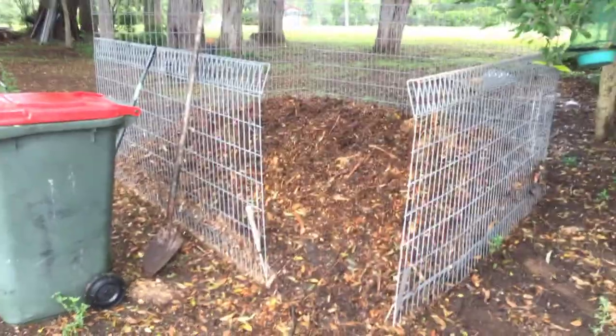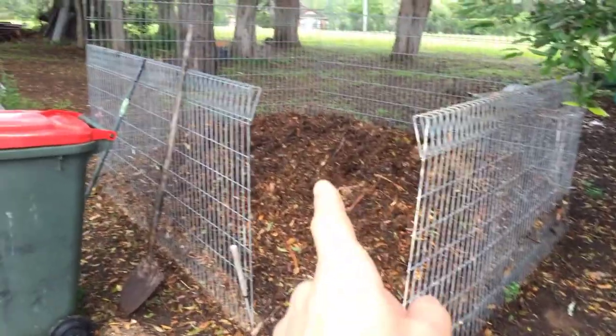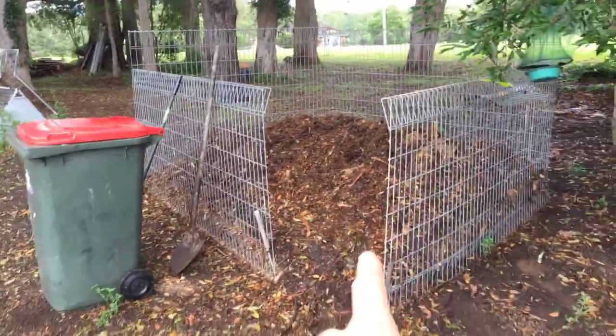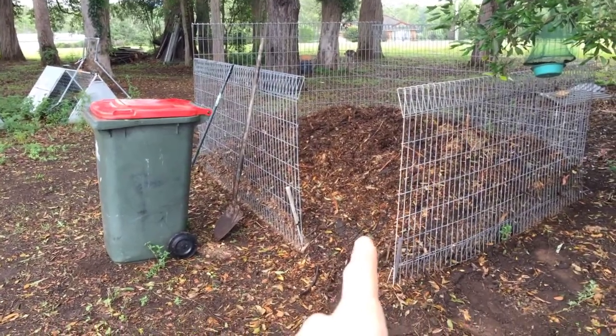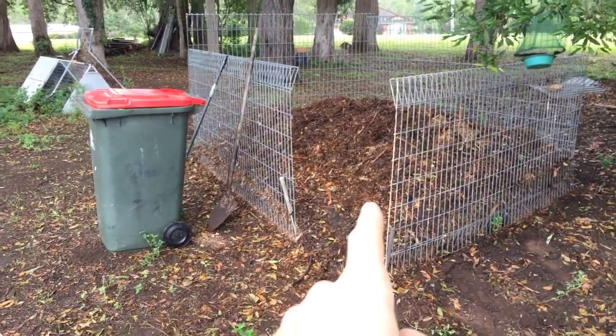Good morning, Monday morning update. I'm going to show you what's happening here on the farm today. I'll start with the compost pile — if you've been following over the last couple of weeks, the chickens have been turning this over. The chickens aren't in here now but they will be probably in about a week from now.